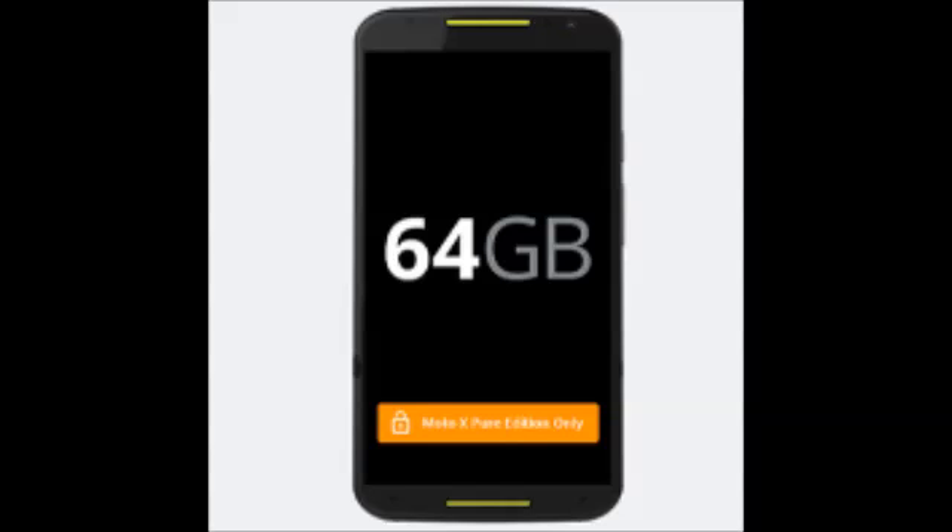A tweet from Motorola sent out on Wednesday revealed that the manufacturer has added a 64GB variant of the Motorola Moto X Pure Edition. This is important because the Moto X is offered without a microSD slot that could have expanded the amount of memory on the device.